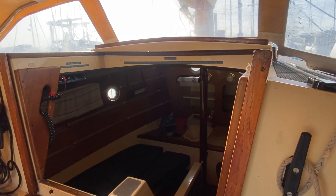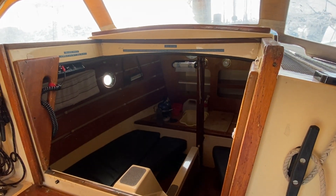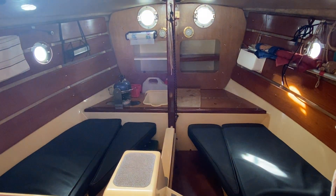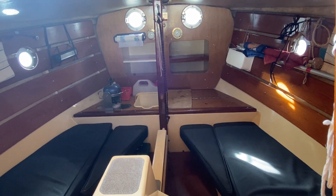I'm sitting on the starboard side just beside the companionway, and already you can see how wide the entrance is to get down below. I'll just point the camera down there so you can see, but please do take a look at the interior video as there's more to learn about this boat.